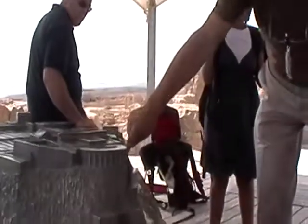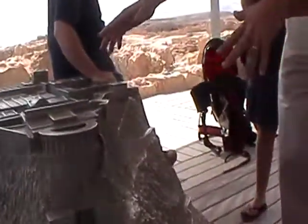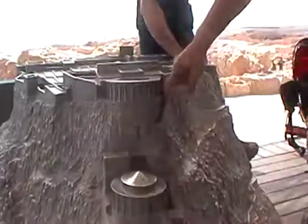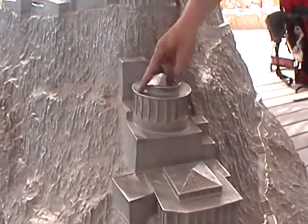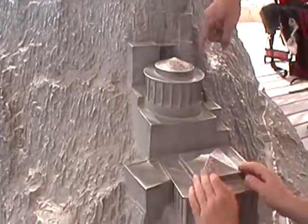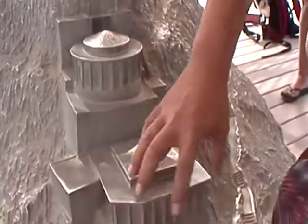Then they have a secret stairs on this side, so they can move from one level to the other level. By this secret stairs they get down to the middle one, to the swimming pool. There's a swimming pool there? Yes, this is a swimming pool inside. And then with a secret stairs again, they get down to the residence.